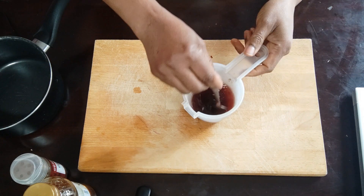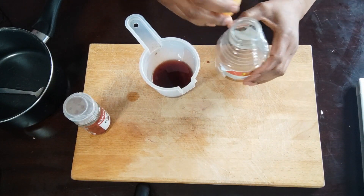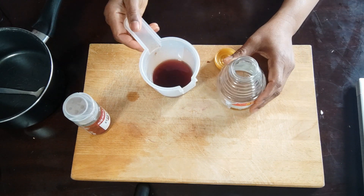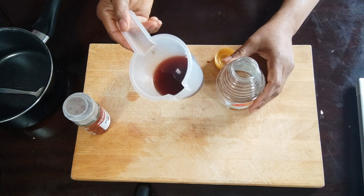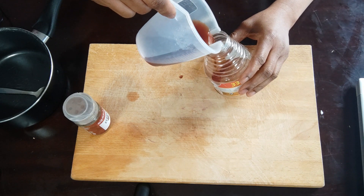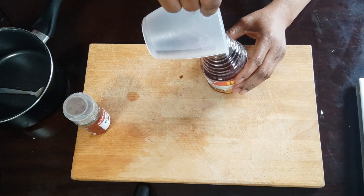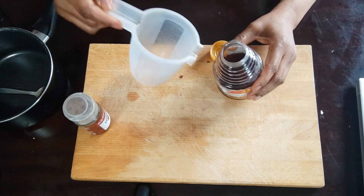Mix well and transfer to a container of your choice. I use a honey butter jar to store mine. The doses are three tablespoons for adults and three teaspoons for children.